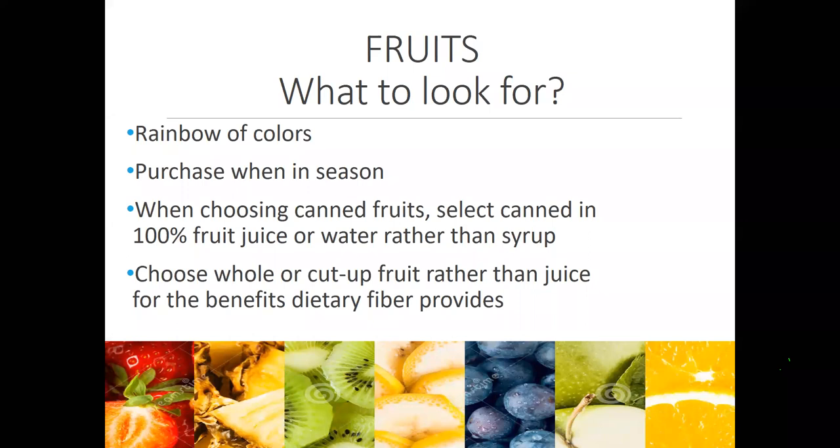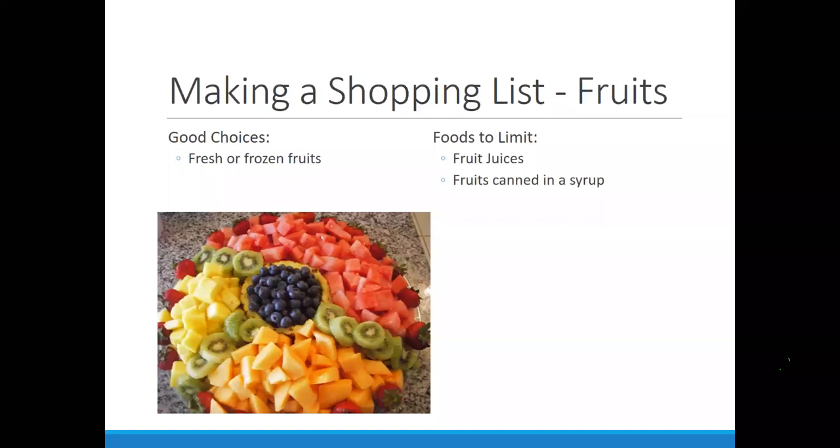I'd rather you blend your fruit in a blender — take the whole fruit and blend it — as opposed to juicing it and leaving behind the fiber, peel, and skin where we lose nutrition. With dried fruits, they can have sugar added to them — in the ingredient list, cranberries for example have sugar added, while raisins do not. Being a good label reader is important. The front of the package matters, but the back and ingredient list are just as key.